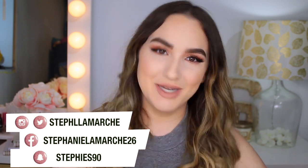Before I jump into the video, don't forget to subscribe to my channel and don't forget to follow me on my social media.